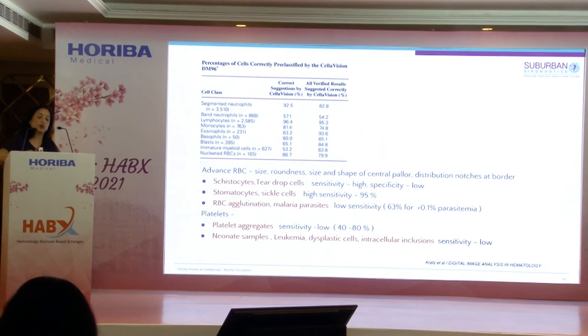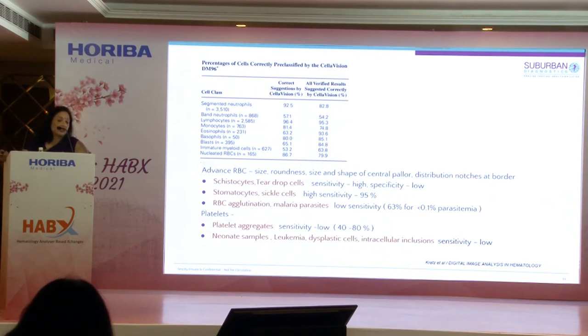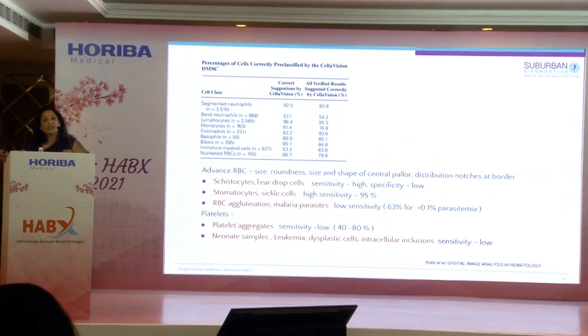Regarding advanced RBC analysis, the system evaluates size, roundness, shape of the central pallor, distribution, and notches at the border to categorize RBCs. We found schistocytes and teardrop cells had very high sensitivity but low specificity. Stomatocytes and sickle cells had very high sensitivity — even new pathologists who might miss a sickle cell would not miss it here. For RBC agglutination and malaria parasites, detection is more challenging at very low parasitemia (less than 1.1%), but on thick smears we were able to pick up malaria successfully.